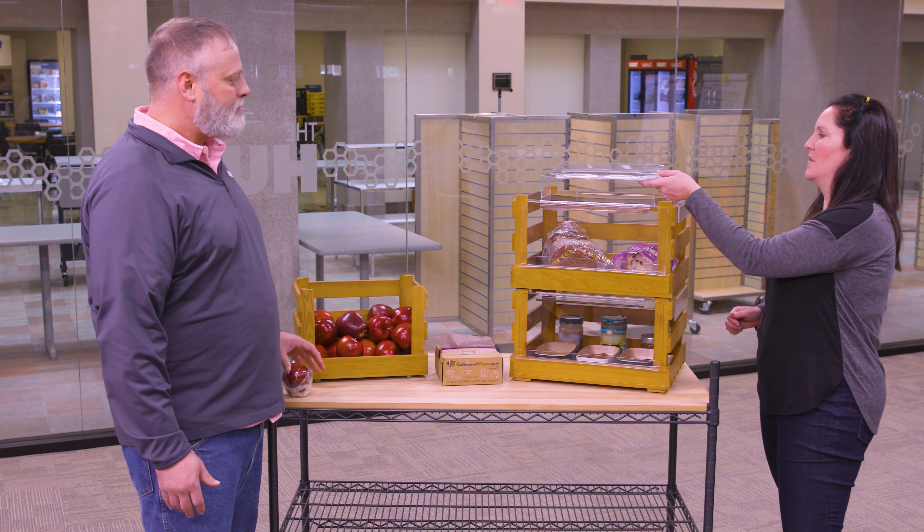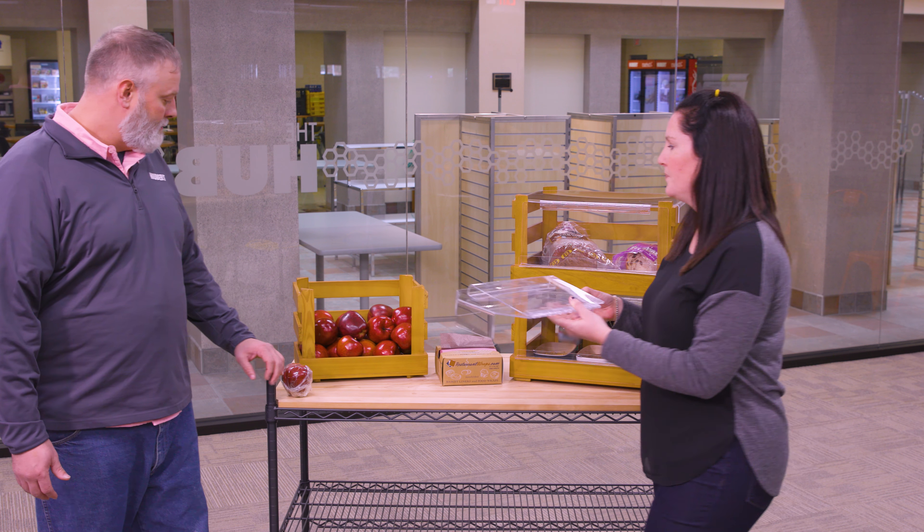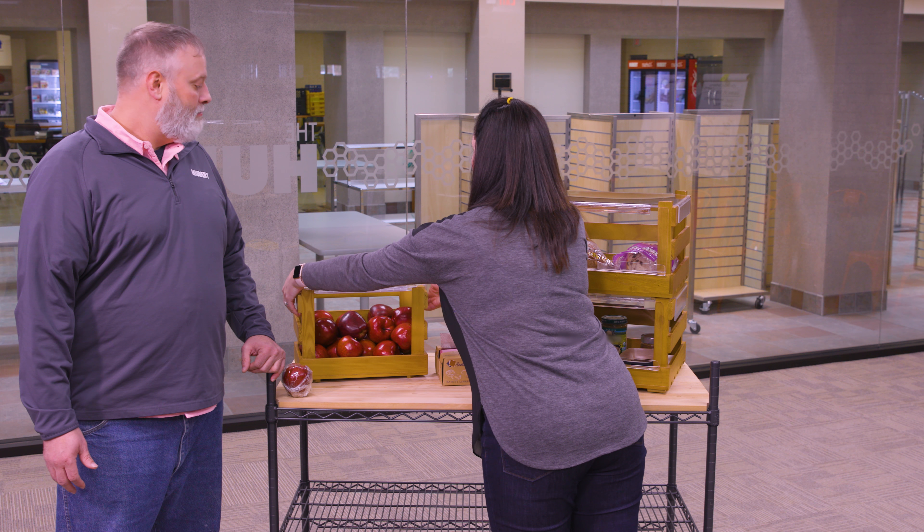The idea that we came up with to fit this customer's need is this sneeze guard here that's made out of acrylic. We have this to go over one of our crates that we currently carry, and the idea is to apply this sneeze guard nice and snug over the crate.